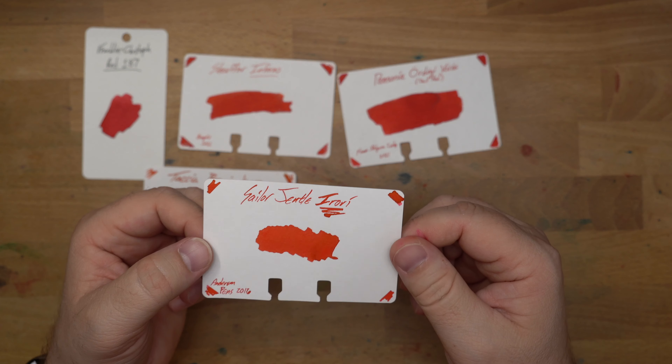And then one of my all-time favorite reds, lastly: Sailor Gentle Four Seasons — they just keep tacking on names — this is Irori, or Hearth. I got this first time from Anderson Pens back in 2016, and this is just an absolute banger of a red. It is a gorgeous red. Maybe leans a little bit yellowish, I suppose, is the way that red kind of leans. But gorgeous red, lots of nice sheen on top. It's actually kind of hard to see sheen with my lighting setup, but you can see it shining there in the sample.